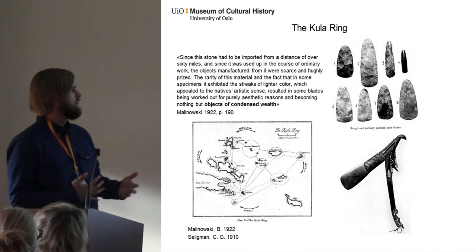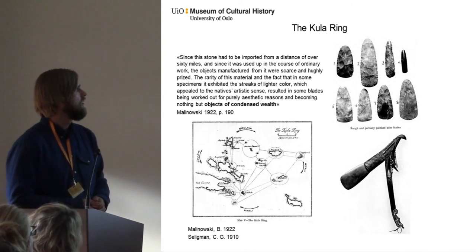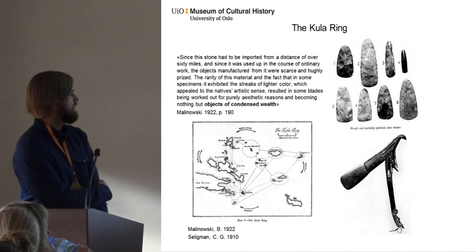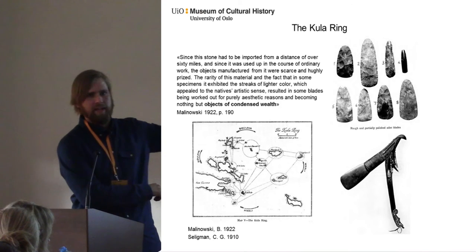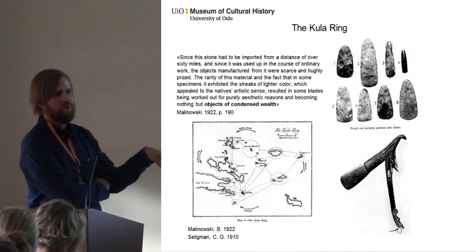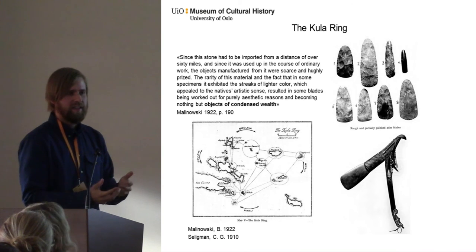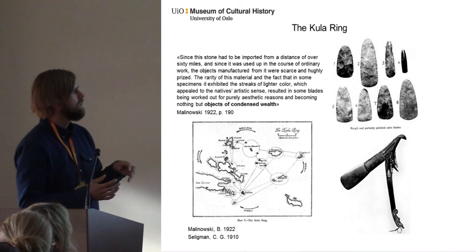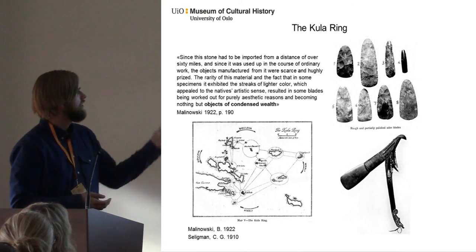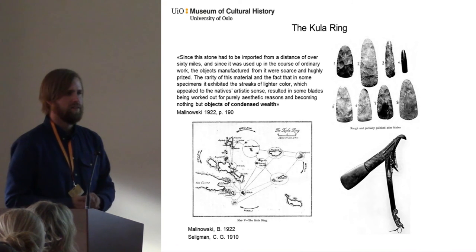There are lots of examples in the ethnographic literature on circulation of artifacts among foragers. A classic example comes from the Trobriand Islands, where when Seligman was there they were still circulating these objects — he called them plates, but they were obviously axes — circulating around. One interesting thing they did was to actually bury caches of these axes away from their settlements. It seemed like the same thing as in Scandinavia in the Middle Neolithic — we rarely find these caches on sites, and they just look like random places. Malinowski called them objects of condensed wealth: wealth they had obtained but not necessarily used for practical reasons.